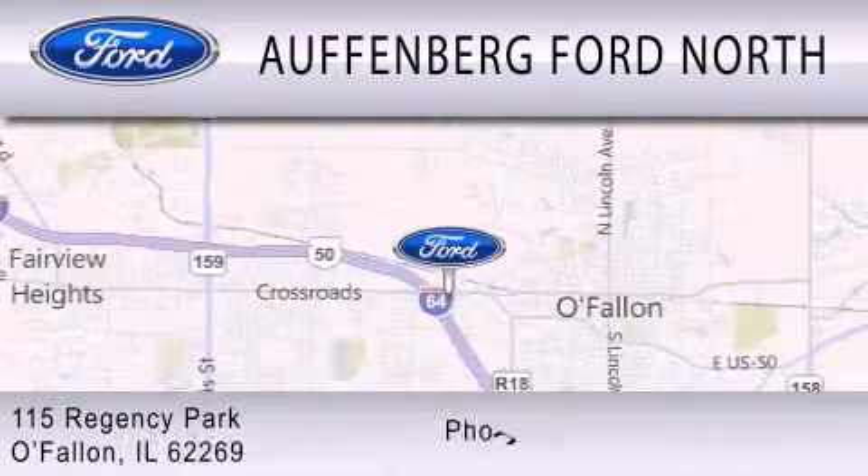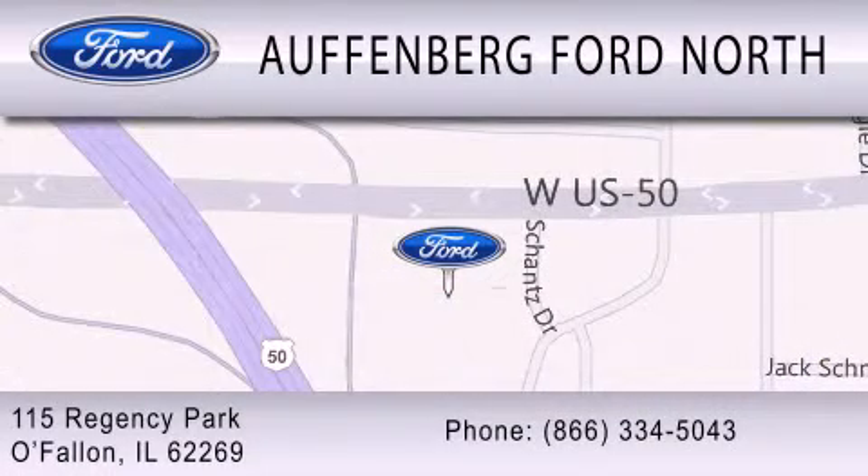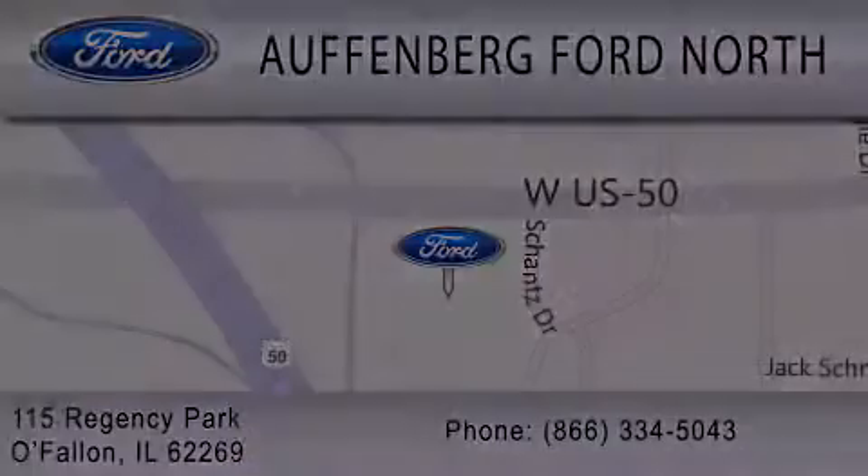We are located at 115 Regency Park in O'Fallon.